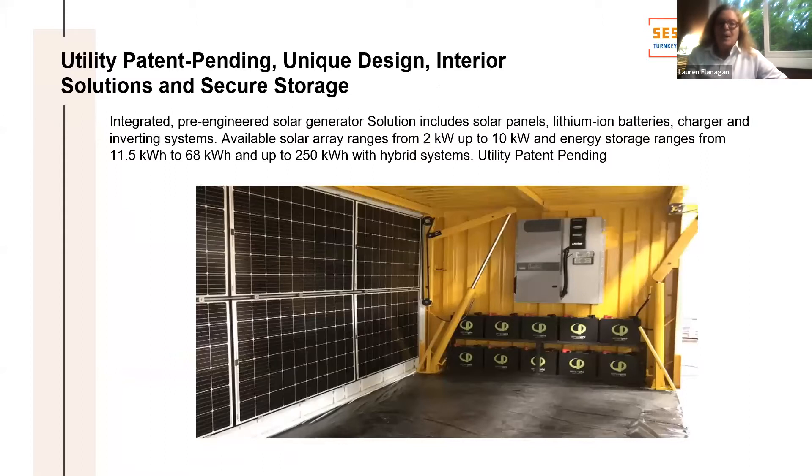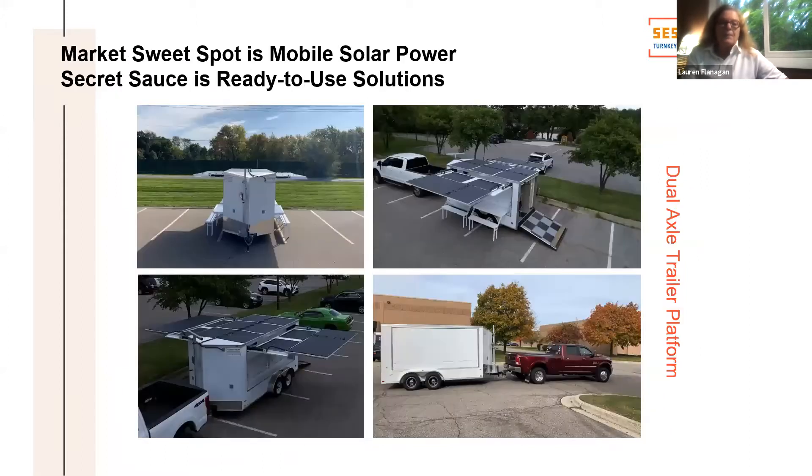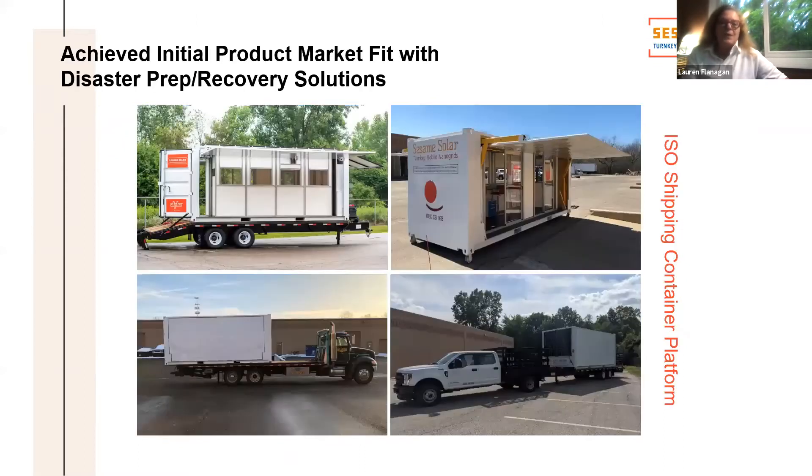We have a patent pending. We're really focused on mobile solar power, and our secret sauce is ready to use. Here you're looking at our dual axle trailer platform, which could be towed behind a standard truck. Or as we've seen, an ISO shipping container can go on a flatbed. We have gotten product market fit with our disaster prep and rapid response solutions.